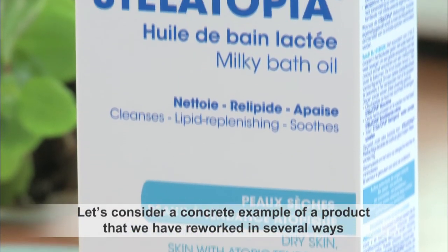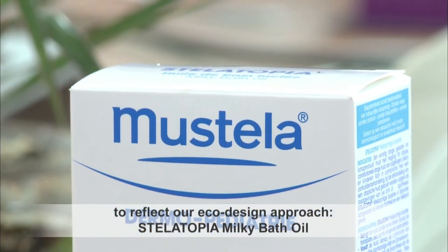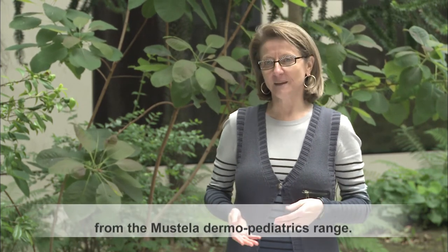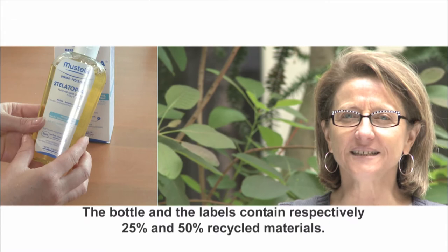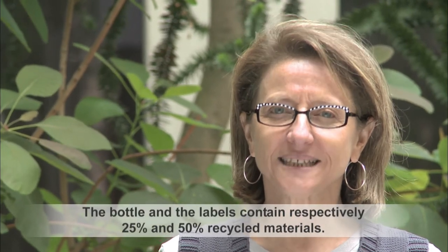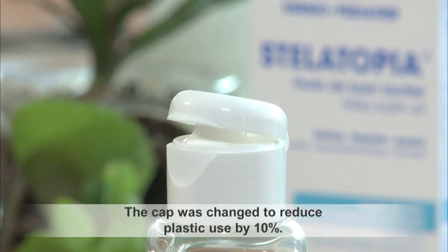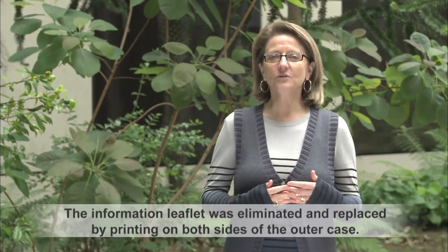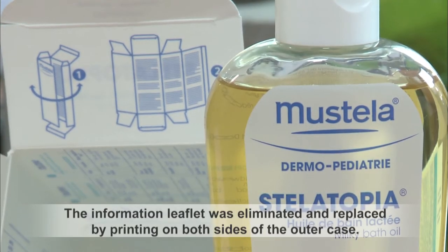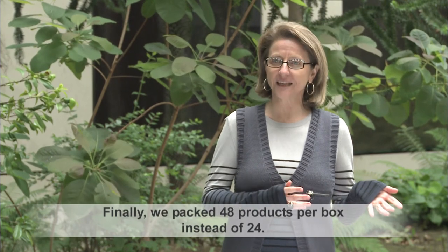Let's take the concrete example of a product that we have worked on across several axes to respond to this eco-design approach: the Stelatopia oil from Mustela Dermopediatry. The flacon and the label contain respectively 25% and 50% of recycled material. The pump mechanism has been changed with a gain of 10% in plastic material. The package insert has been removed in favour of recto-verso printing on the outer case. Finally, in a carton we now fit 48 products instead of the initial 24.